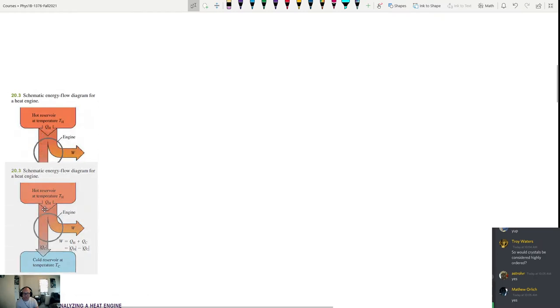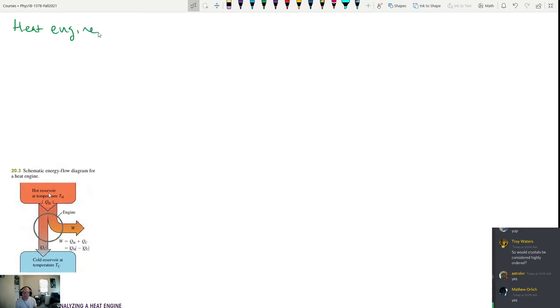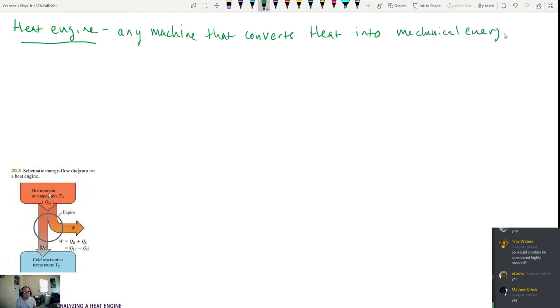Next we want to talk about heat engines. A heat engine is any machine that converts heat into mechanical energy.